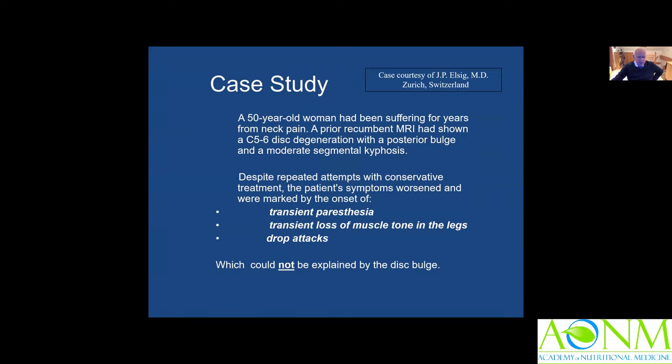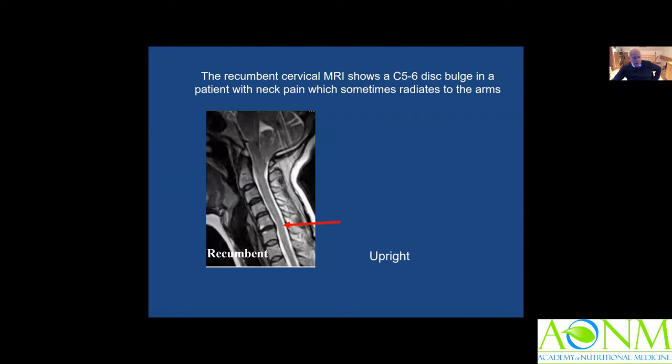Here's an interesting case: a 50-year-old lady who had been suffering from neck pain for many years. She had a normal lying-down MRI showing C5-6 disc degeneration, and despite repeated treatment she hadn't improved. She was suffering transient paraesthesia, loss of muscle tone in her legs, and drop attacks. The lying-down MRI shows normal disc height and at the C5-6 level a small posterior bulge, which almost certainly could not be causing those symptoms.